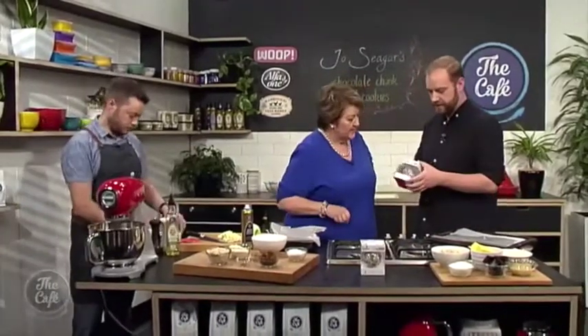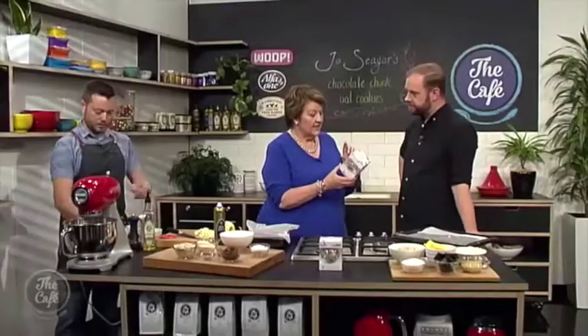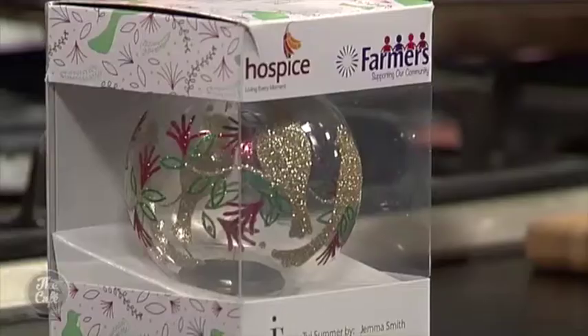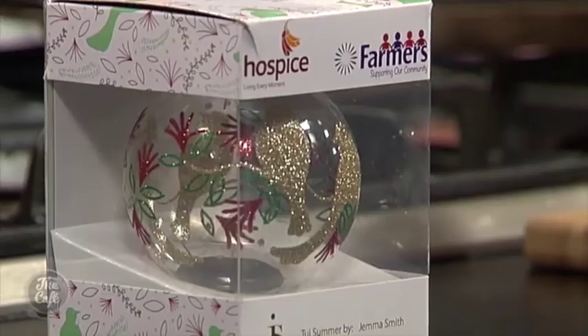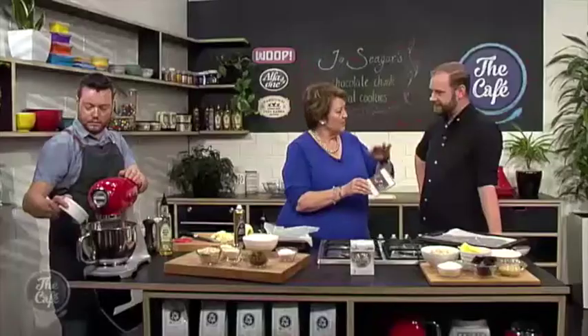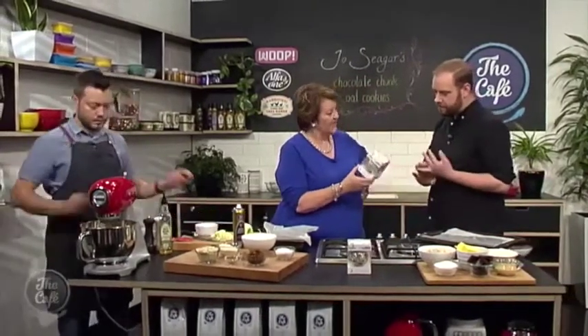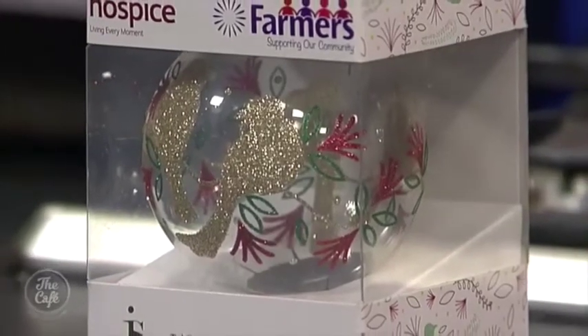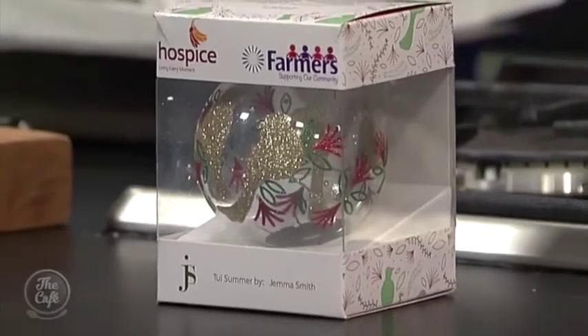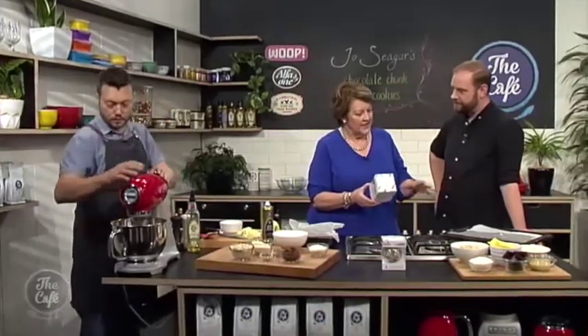Jo is the patron of Hospice New Zealand. These gorgeous baubles are sold at Christmas through Farmers — a fabulous partnership. A little Christmas bauble at the end of your shopping at the cash register, they'll ask if you'd like to buy one. It costs $10 and you can easily add it on. It's got pohutukawa and tuis — really designer and gorgeous. The whole $10 goes to hospice, that's the great thing.